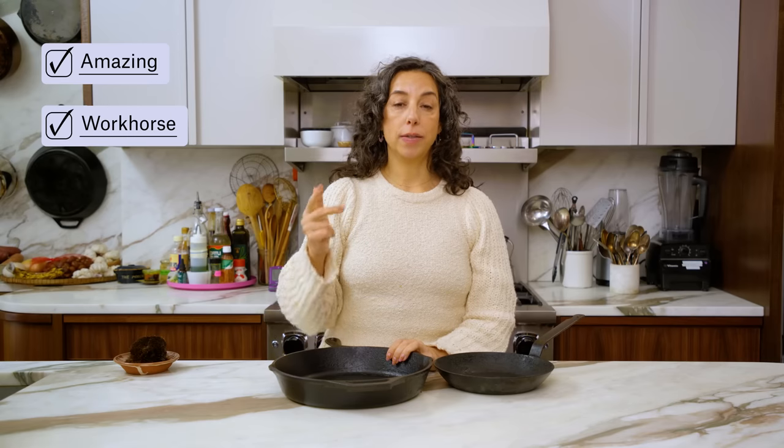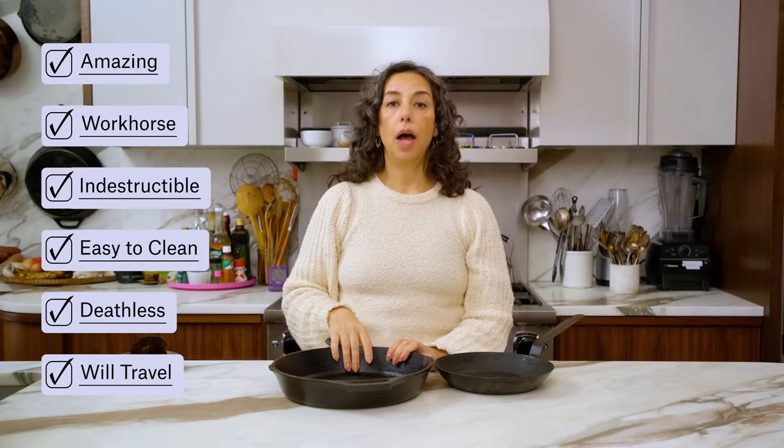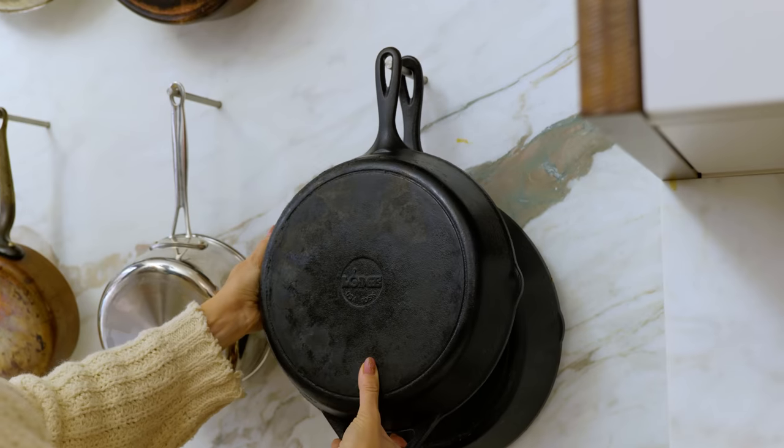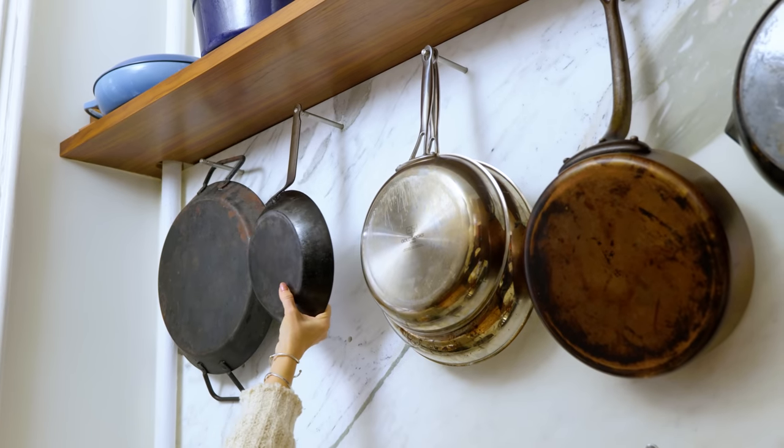Benefits of this pan: amazing, workhorse, indestructible, easy to clean. It will last you forever and can also go with you on any covered wagon adventures you need to do. We don't know what the future is going to bring — we might all be in covered wagons. This is the pan you want to bring.